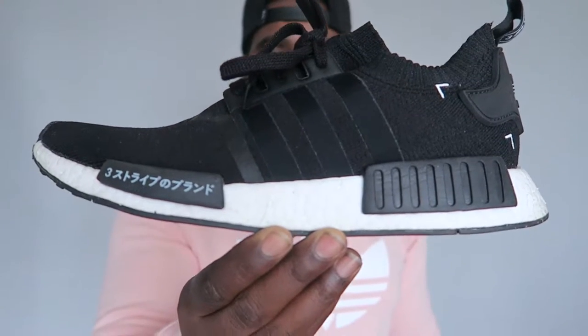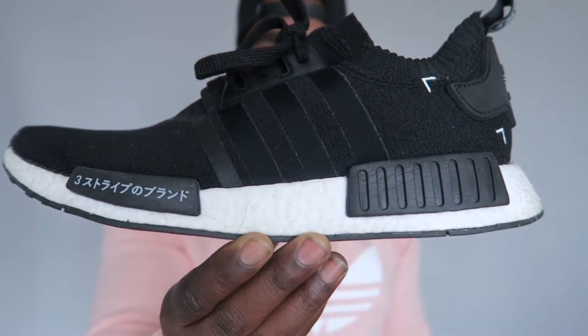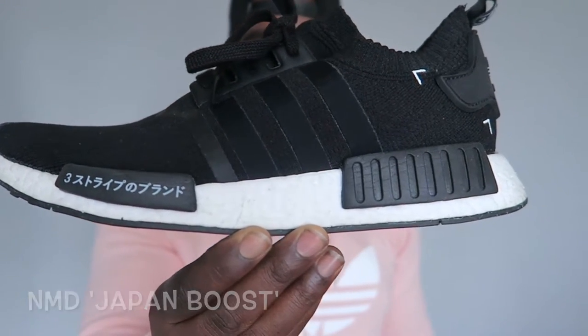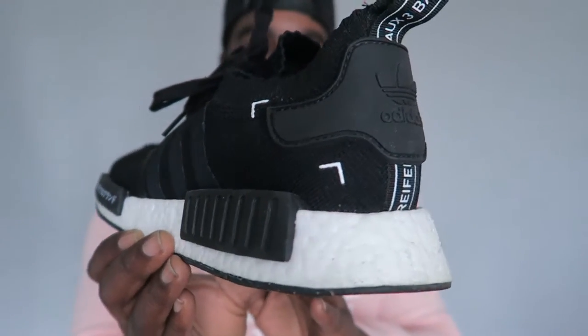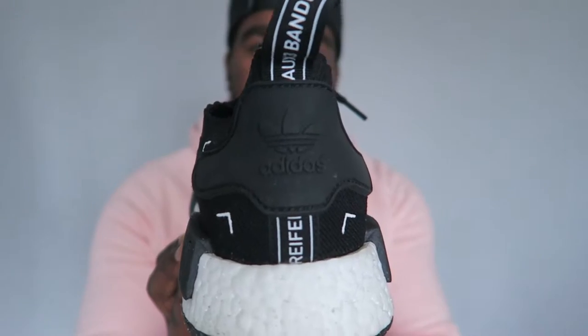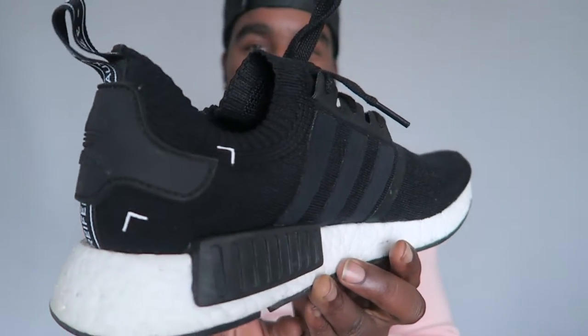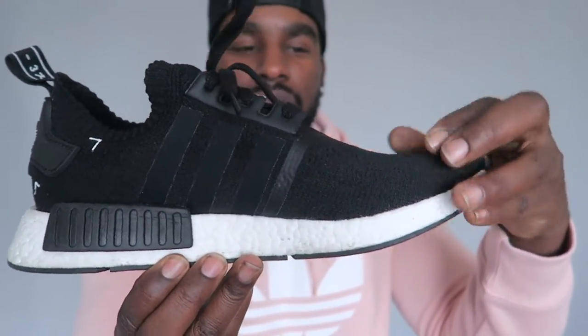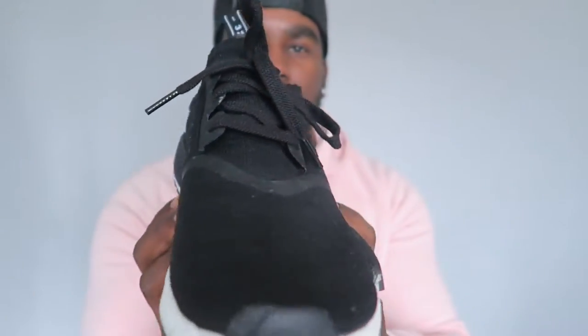We have the Adidas NMD Japan Boost. I believe it says 'the 3-stripe company' in Japanese on the side there. These are actual Primeknit ones — when I got them I was like yeah, this is what the NMD is all about. These fit super comfy, super stretchy. Primeknit. Dope kicks.